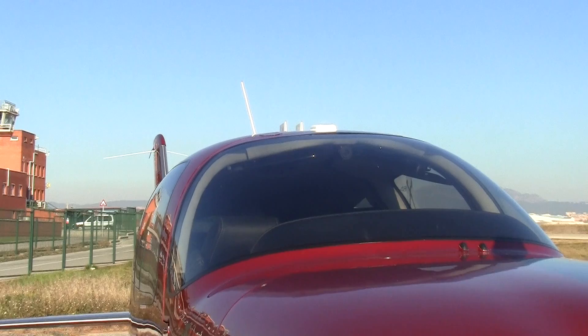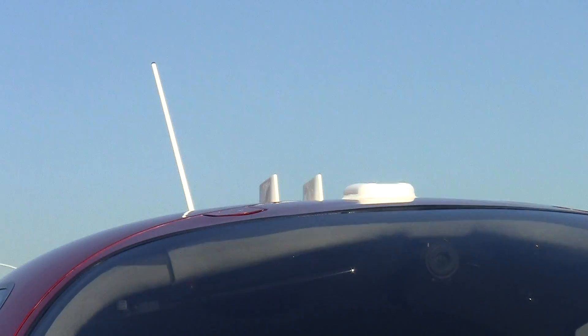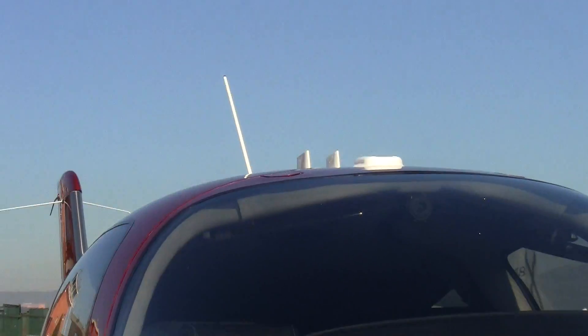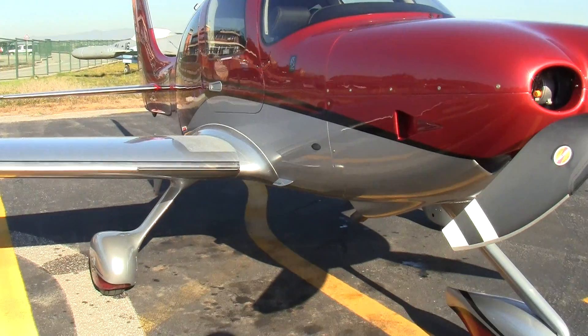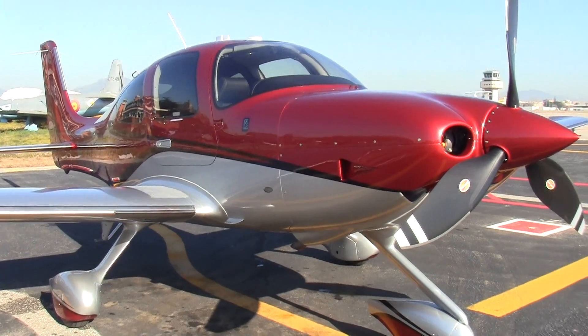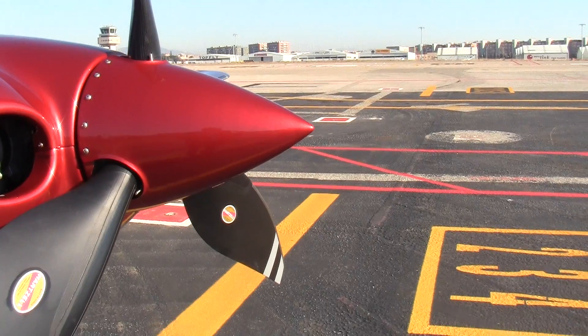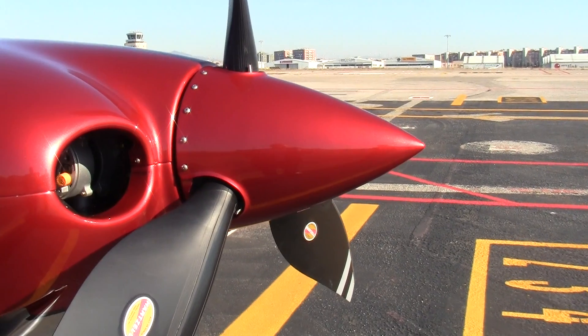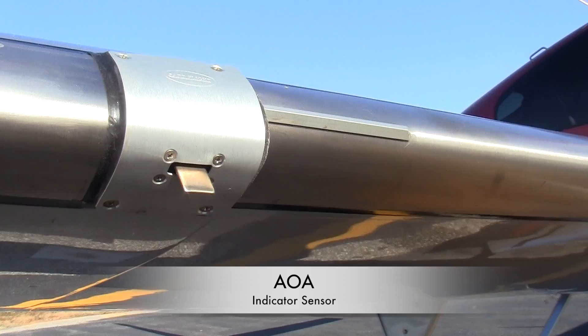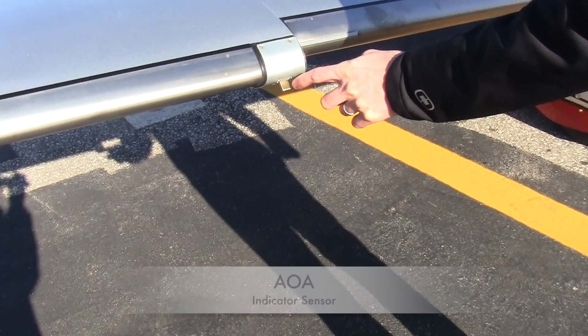Our GPS antennas will be on the top. VHF — you have one on the top and one on the bottom for your radios. And then there'll be one for the navigation frequencies. The thing that gives us our attitude — we actually have four angle of attack indicators. We'll see that in the airplane, and it goes both directions.